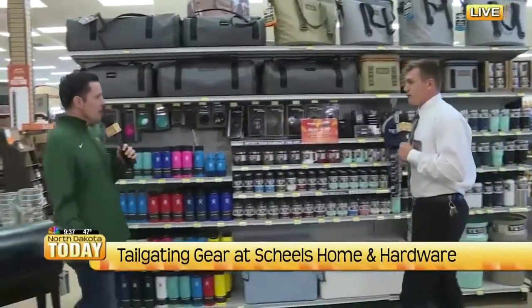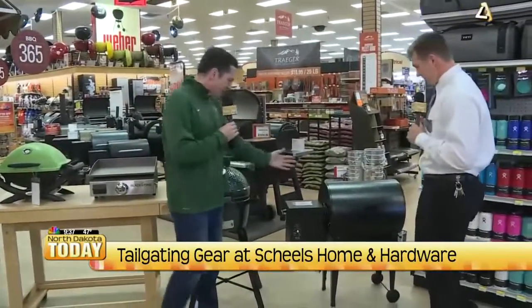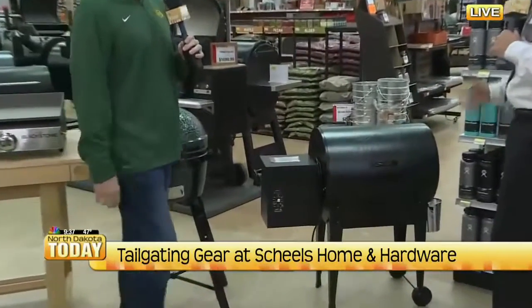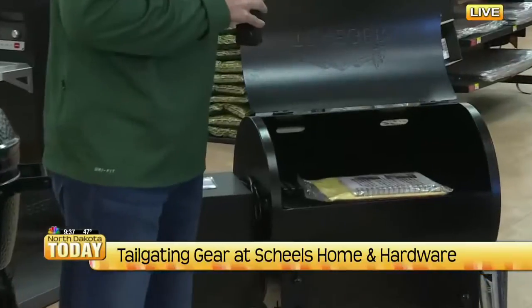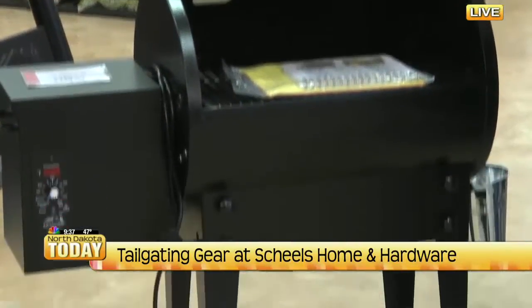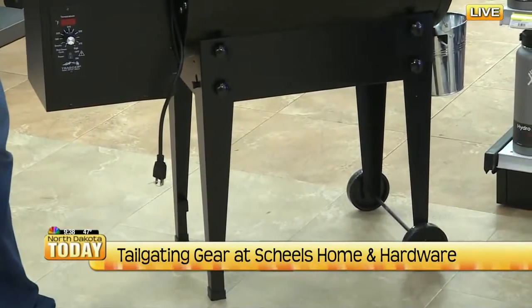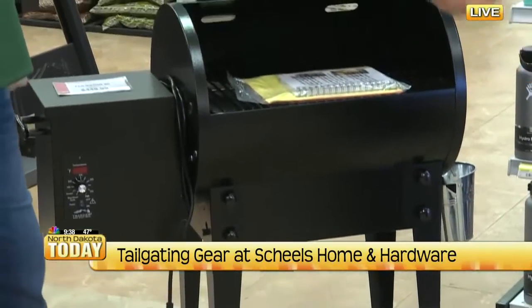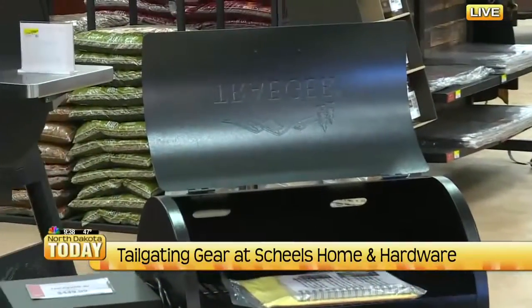The key to great tailgating is having a great grill, and we've got some smaller ones — one is even called the Tailgater 20. I'll start with the Traeger here. I have a Traeger myself so I really like these things. This one's nice because it's smaller — it's called the Tailgater so it's portable. These legs actually fold up completely so you can just set it right on your tailgate, that's why it's called the Tailgater. It is electric, so you're obviously going to have to have power or have an inverter or something in your car.